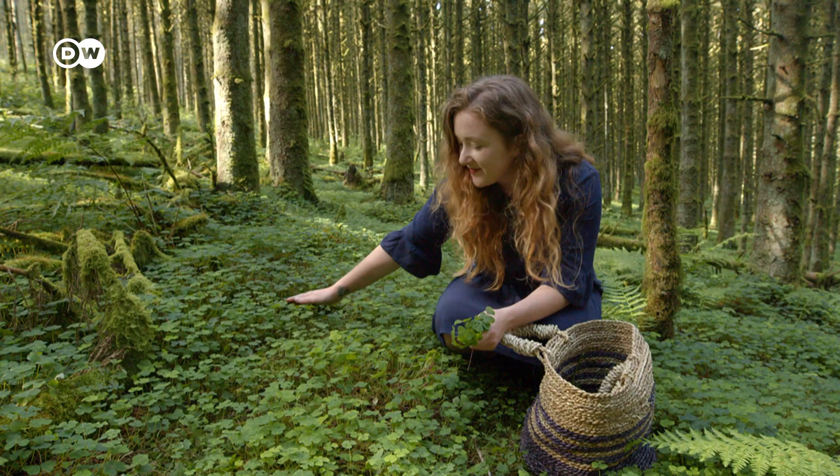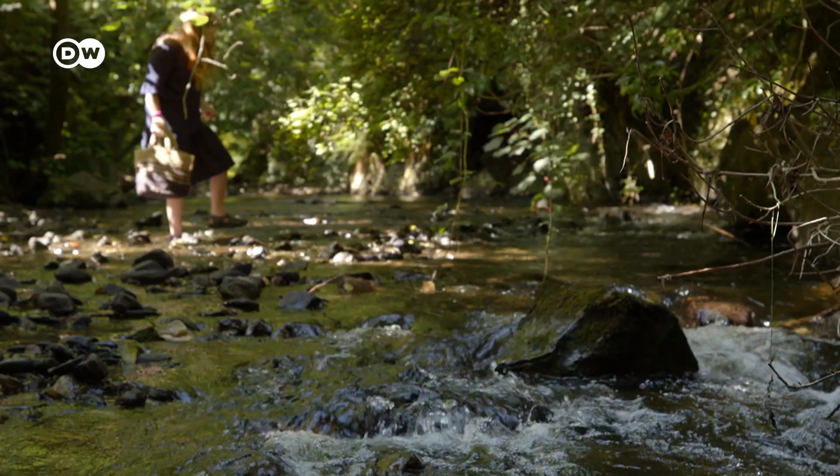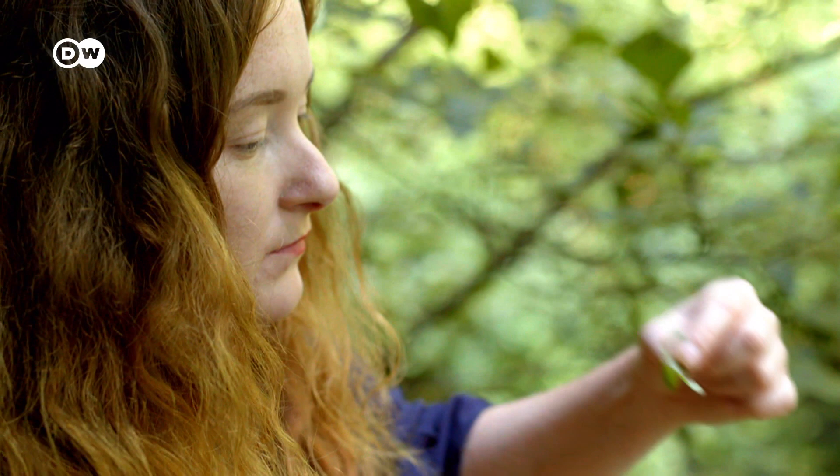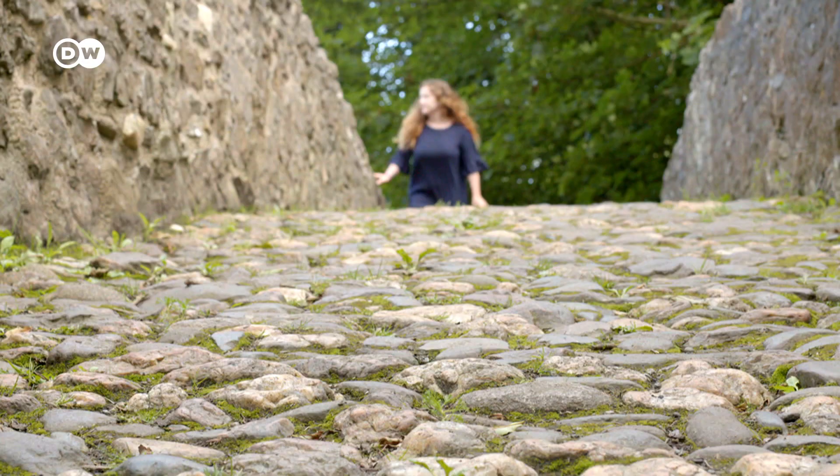This is just like a sea of wood sorrel. Literally this whole forest floor is covered in it. It's so sharp and it packs such a strong flavour in such a small bite. It's very, very useful for the kitchen at Versa.